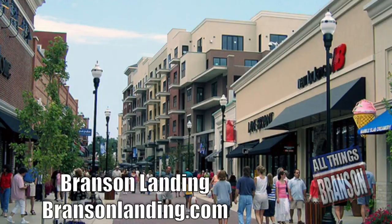Branson Landing is where shopping, dining, and entertainment takes center stage with over 100 specialty stores and restaurants.